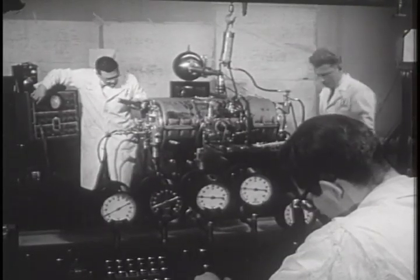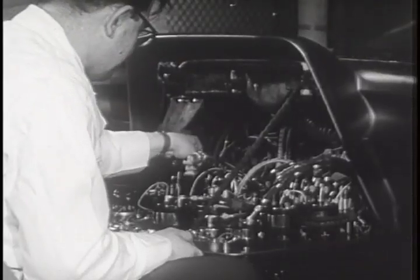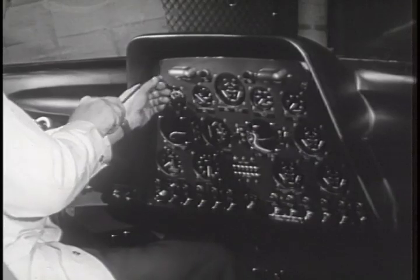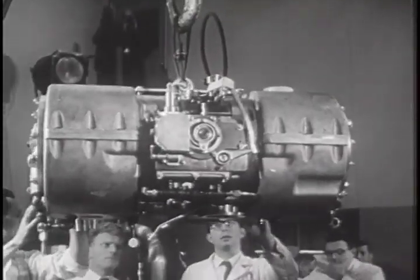The small compact engine is also revolutionary in many ways. The inherent balance and precision of this principle practically eliminates vibration, and the relative absence of rotating parts prevents wear.